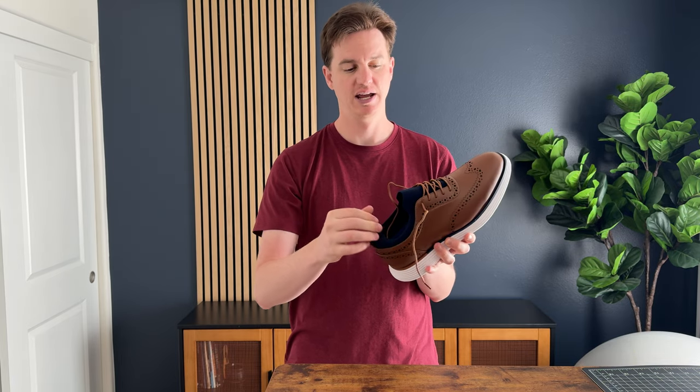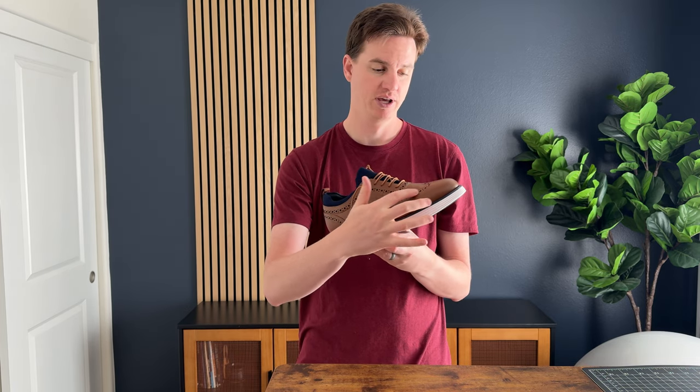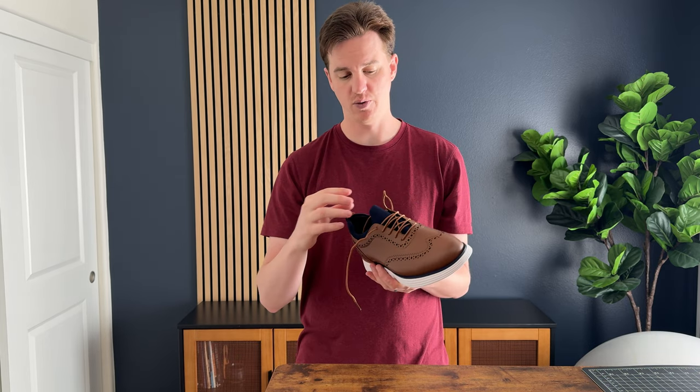The mesh is super flexible and padded, and then this part is what makes it dressy — this beautiful leather with a nice brown pattern cut into it. So it's really a pretty shoe. These are size 10.5, I wear 10.5, and they fit true to size, so that's one thing you'll want to know when buying them.